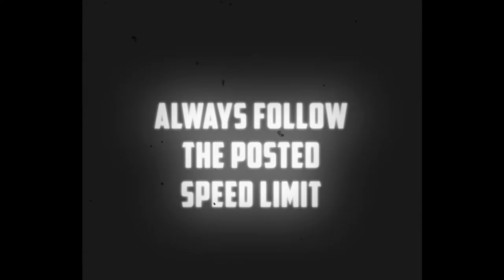While on the road, always remember to follow the speed limit posted on the street you are occupying. Here it is twenty miles per hour.